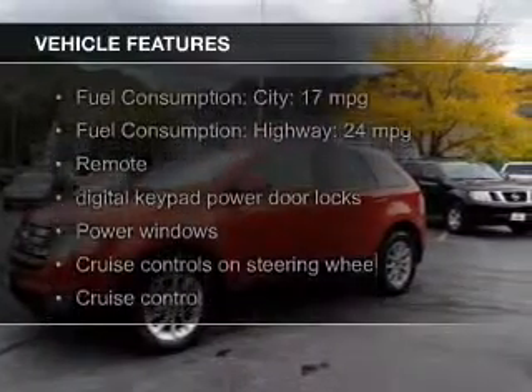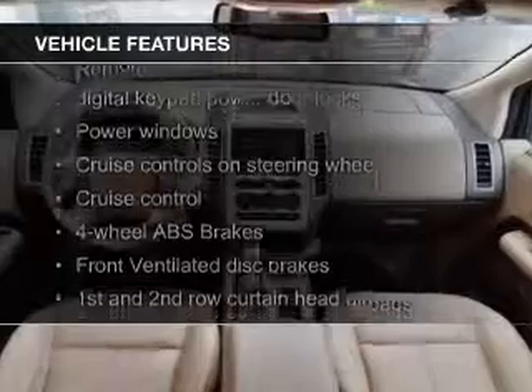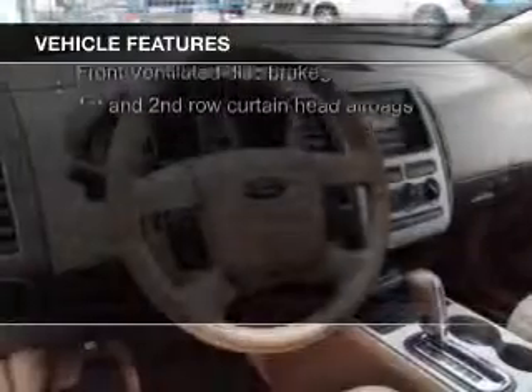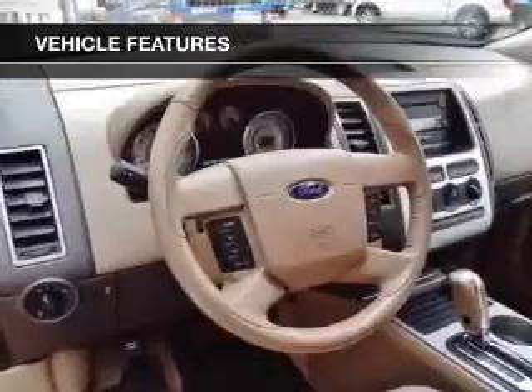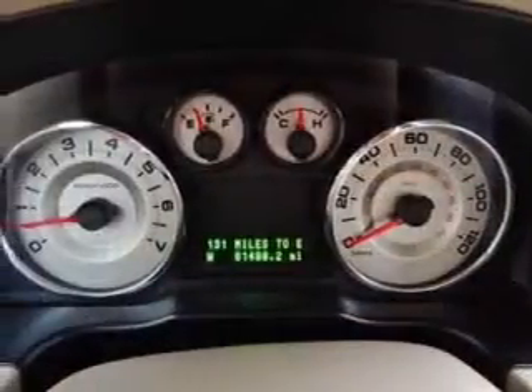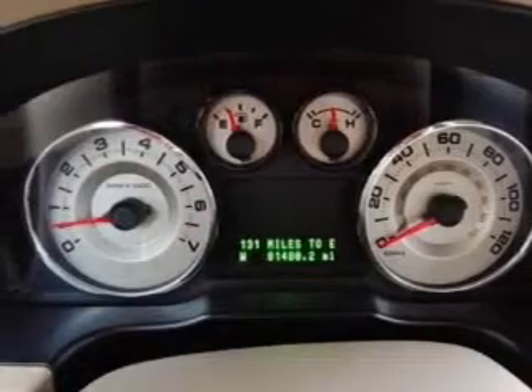The features include Sirius XM satellite radio, digital audio input, steering wheel controls, premium rims, auto-dimming mirrors, a tilt and telescopic steering wheel, a spoiler, an alarm system, power seats, and cruise control.